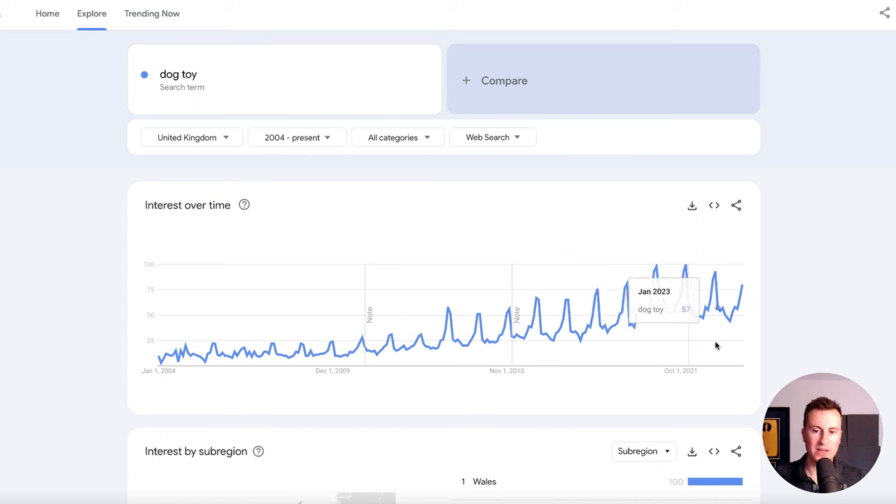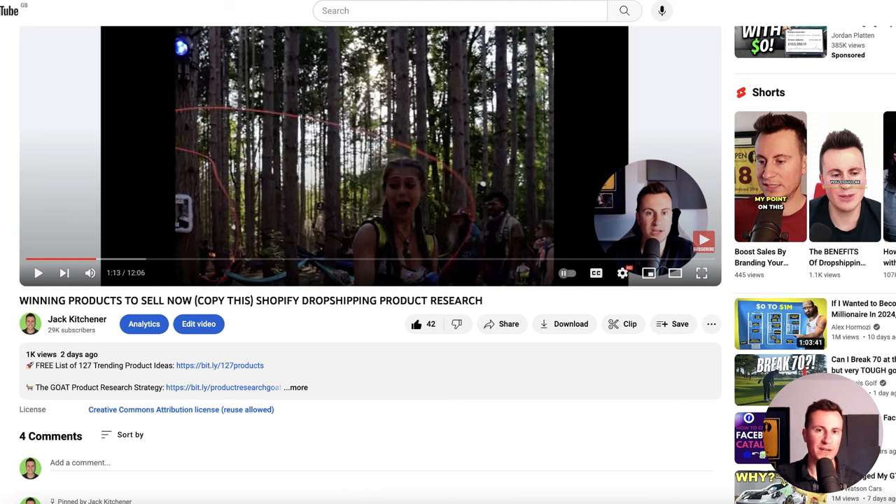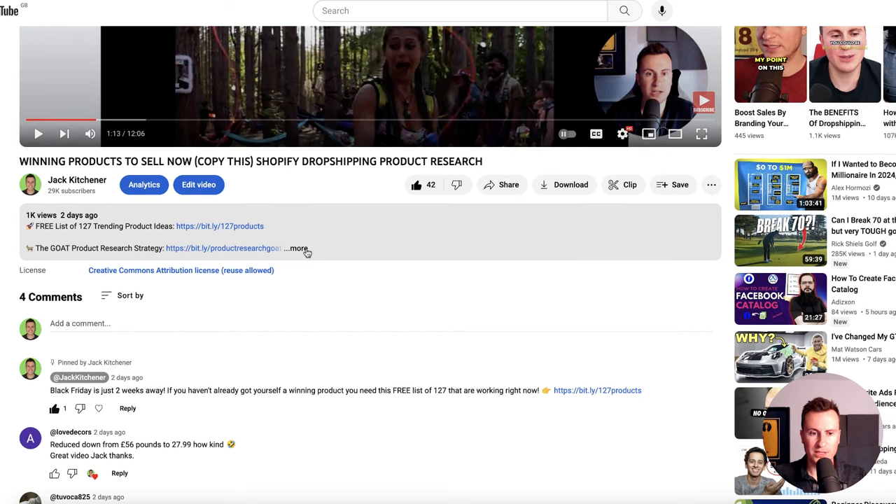That was it for the product ideas — I think there were 10 plus different ideas there. I hope you enjoyed the video. Before you leave, if you've stayed this far then I have a gift for you. Most people leave my videos after two or three minutes — those are the people jumping from shiny thing to shiny thing who aren't serious. People who watch all the way through I like to think are serious about starting a real dropshipping business that's going to provide a life-changing income. If that's you, I want to show you something — come down into the video description and click the 'more' button.